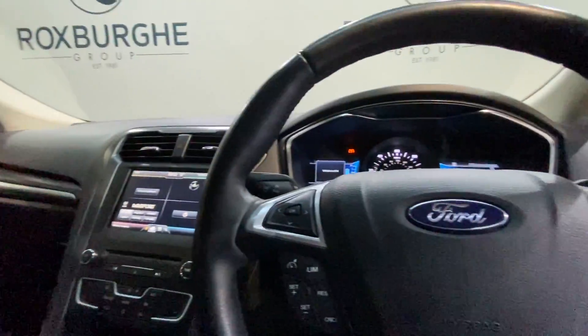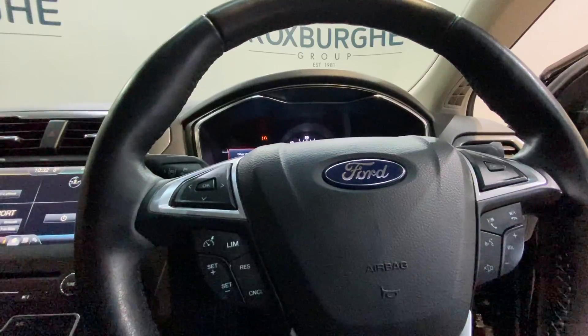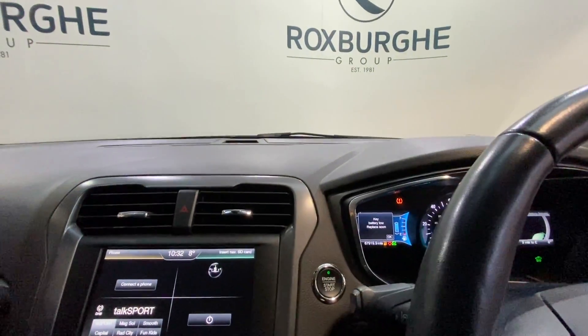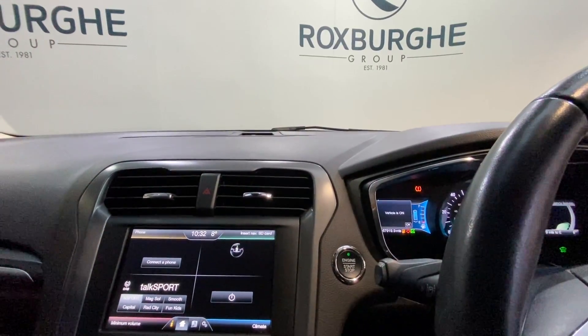Up on the steering wheel, this is multi-function, so you've got all your controls for the radio as well as cruise control just to the left. The car also comes equipped with start-stop, so it's just one click to turn the vehicle on and off.